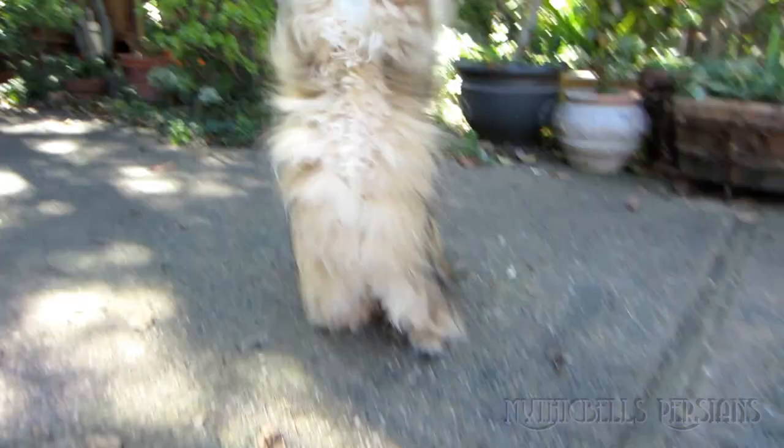Yeti cats show an amazing ability to balance on their hind feet, as demonstrated by this little queen Sirocco.